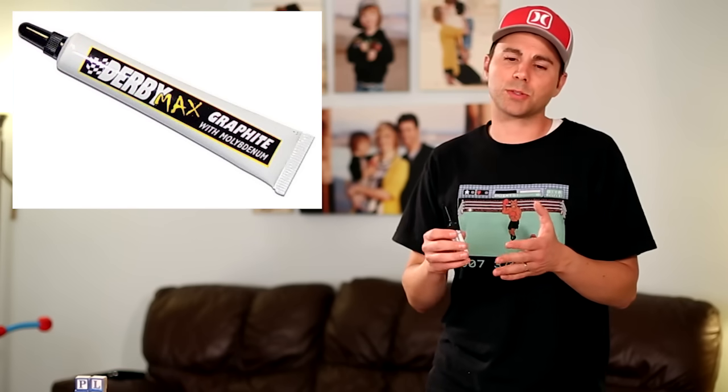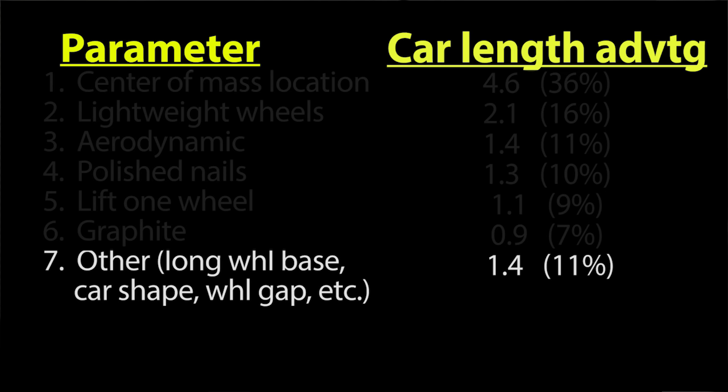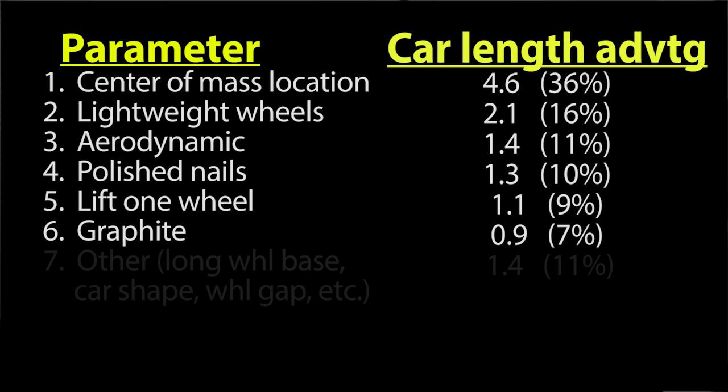Adding graphite to your wheels and axles will make your car win by about 0.9 car lengths against a car with no graphite. There are several expensive graphite solutions out there, but all the experts I talked to said graphite is graphite — that's clever marketing. Independent tests show there's really no appreciable difference between one versus another. Those six parameters are the ones that will have the biggest impact relative to the time you spend on your car.